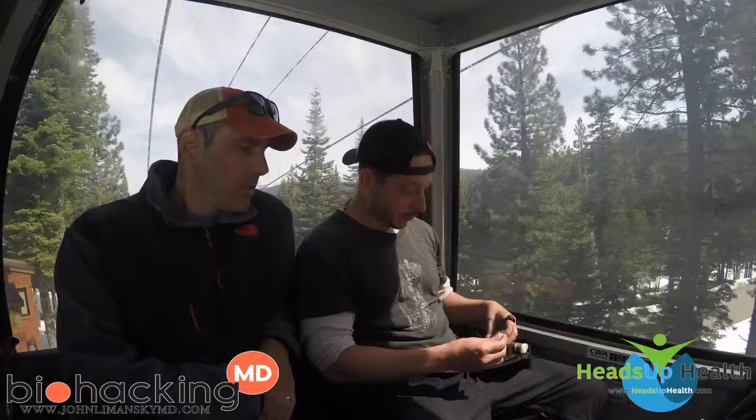I'm here with my good buddy Dr. Lemanski, and we're out in the gondola at Northstar in Tahoe. We're going to take the afternoon, have some time on the mountain, record some videos, talk about some health topics, and whatever else comes up. So what are we doing here, John?